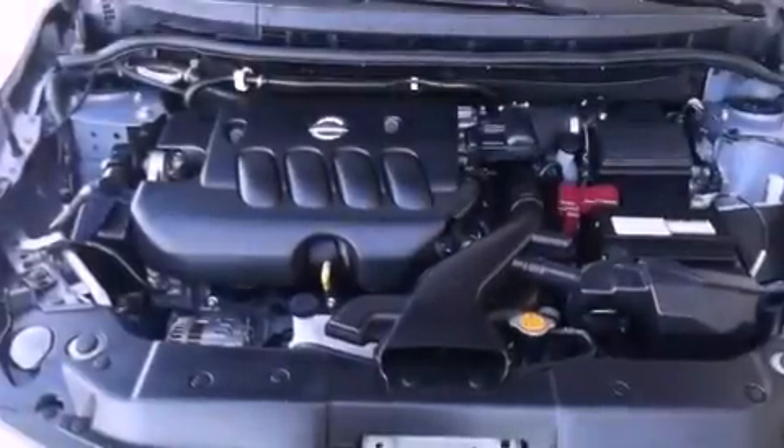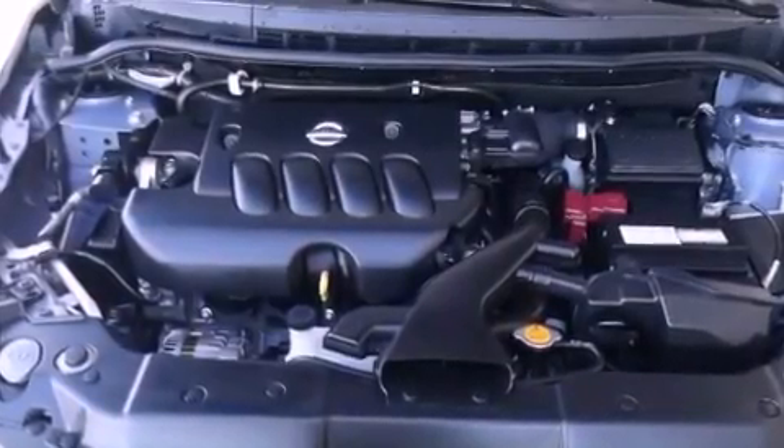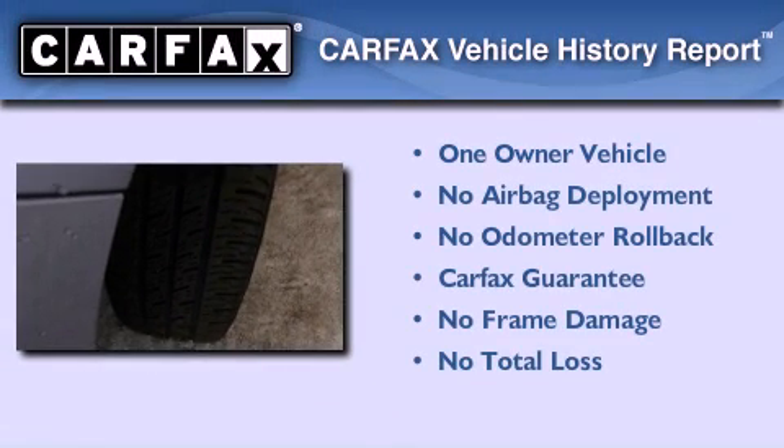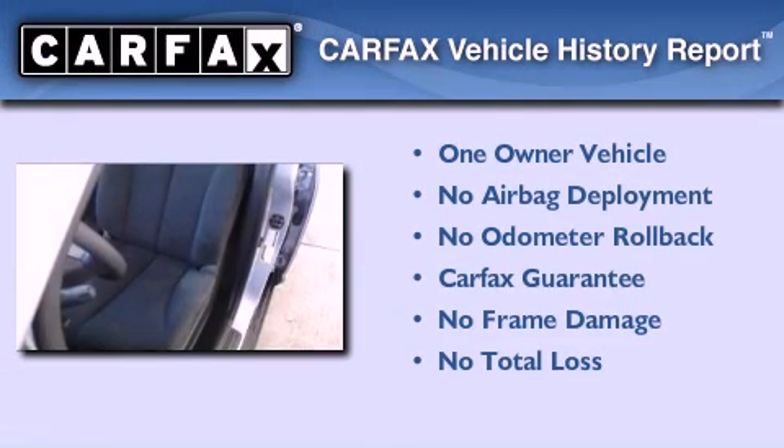With an EPA estimated rating of 31 miles per gallon on the highway, this vehicle is clearly a fuel-efficient choice. This Nissan has had only one owner and it qualifies for the Carfax buyback guarantee.